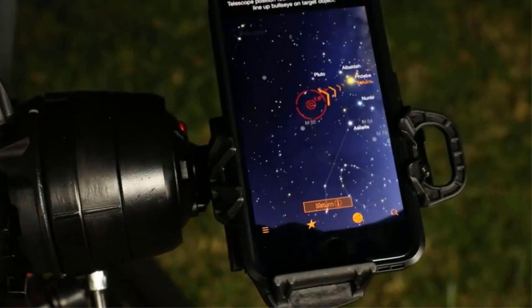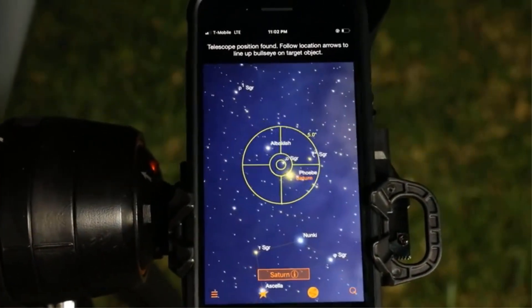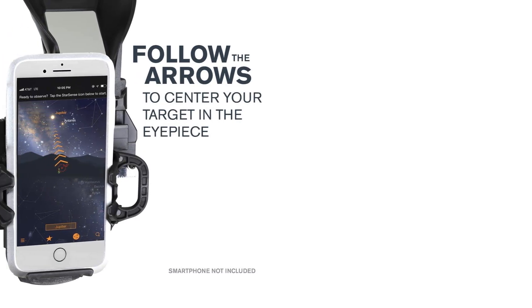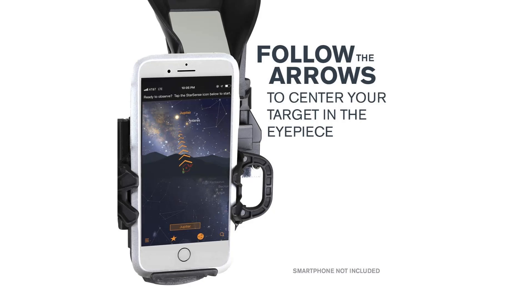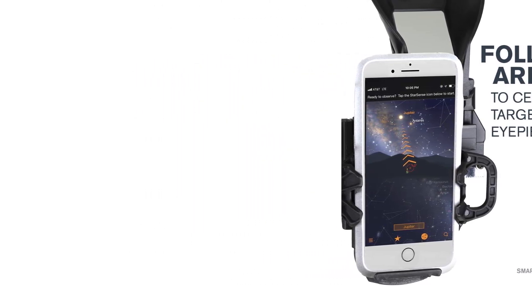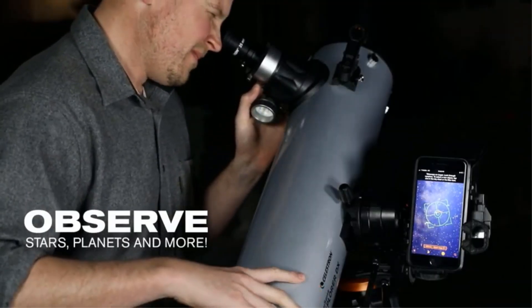It operates on a manual altazimuth mount with dual-axis slow-motion controls for easy tracking, and includes 25mm and 10mm eyepieces for varied magnification. Ideal for both city and dark sky observations, it comes with a star pointer red dot finderscope and is backed by Celestron's 2-year U.S. warranty and customer support.